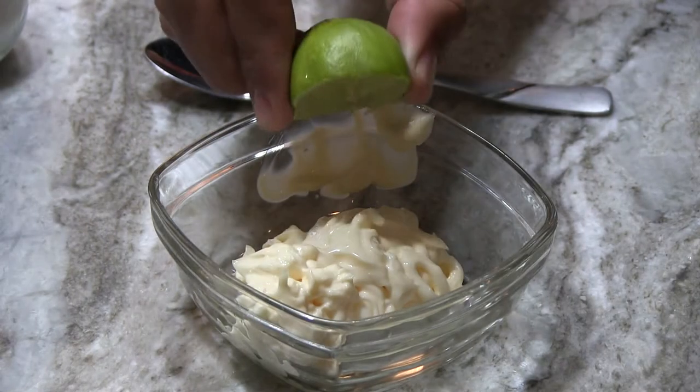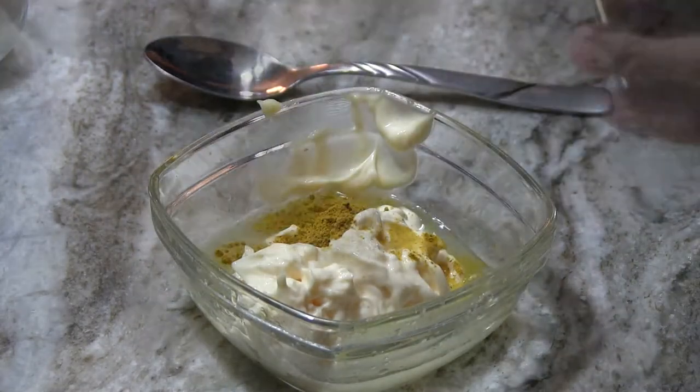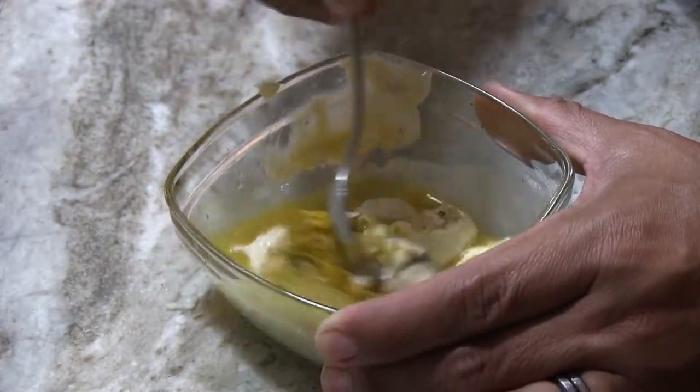Once your apples are chopped, it's time to make the dressing. Combine half a cup of mayo, two tablespoons of lemon or lime juice, curry powder to taste, salt and pepper. Stir this mixture until it's very well combined.